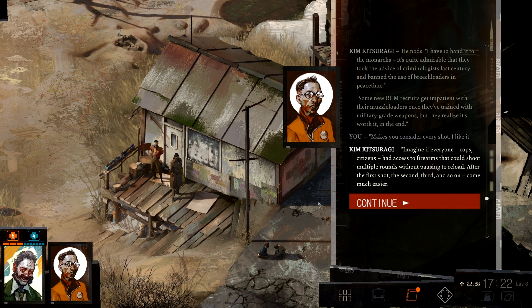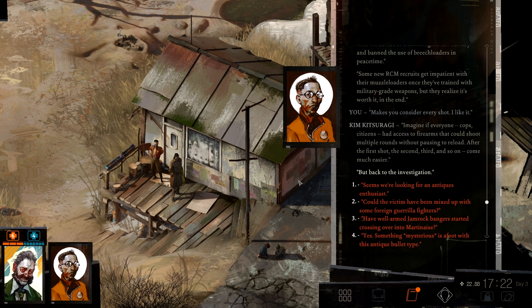He nods. 'I have to hand it to the monarchists — it's quite admirable that they took the advice of criminologists last century and banned the use of breech-loaders in peacetime.' Some new RCM recruits get impatient with their muzzle loaders once they're trained with military-grade weapons, but they realize it's worth it in the end. Makes you consider every shot. I like it. Imagine if everyone — cops and citizens — had access to firearms that could shoot multiple rounds without pausing to reload. After the first shot, the second, third and so on come much easier. Makes sense well enough. But back to the investigation.